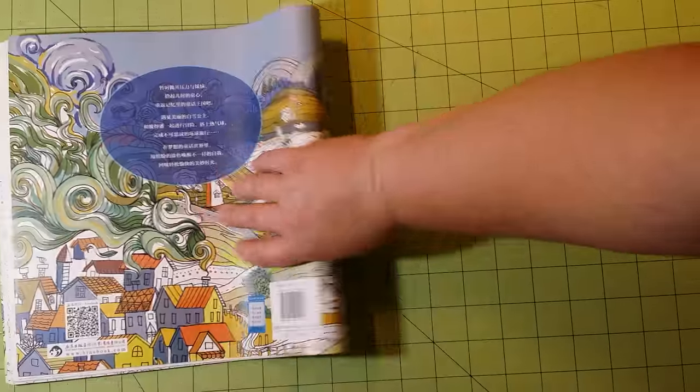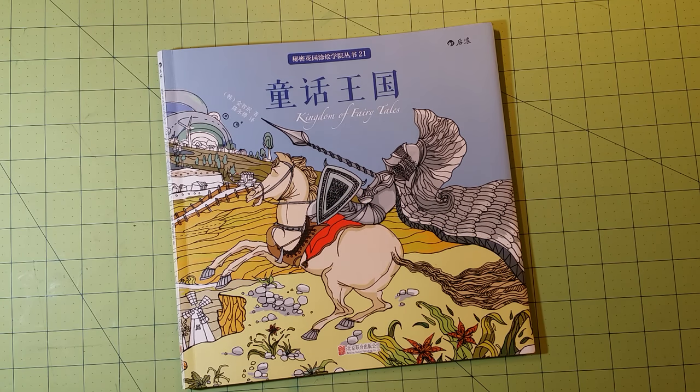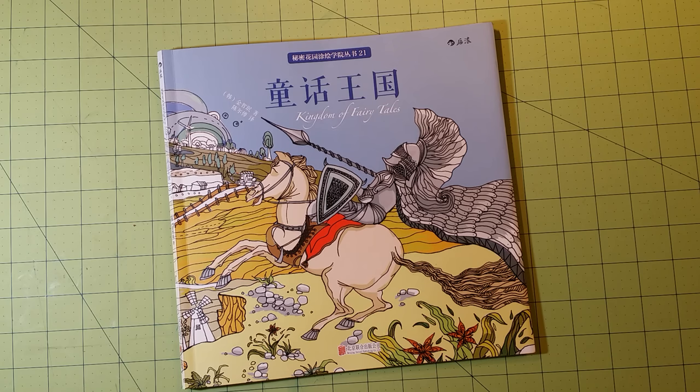And that is the end. So again, this was the flip-through review for Kingdom of Fairy Tales. I got this from AliExpress — A-L-I-E-X-P-R-E-S-S dot com. Very inexpensive. You can buy a lot of coloring books there that you can't get from other places like Amazon or Book Depository. I hope you've enjoyed this review, and until next time — happy coloring and be nice to people.